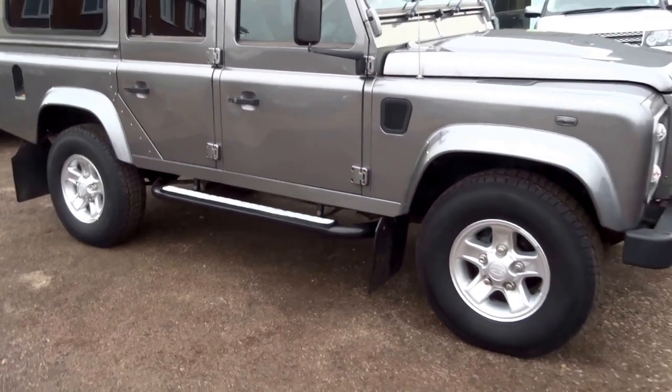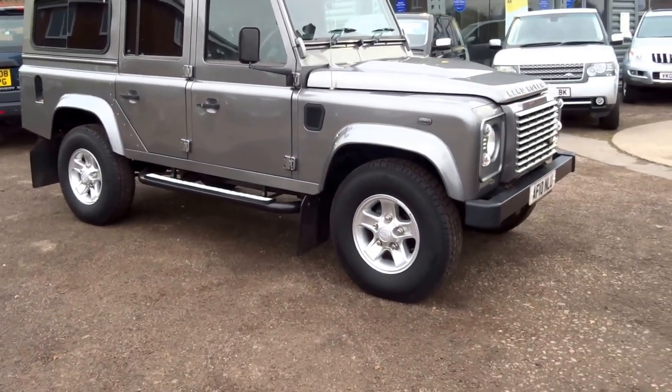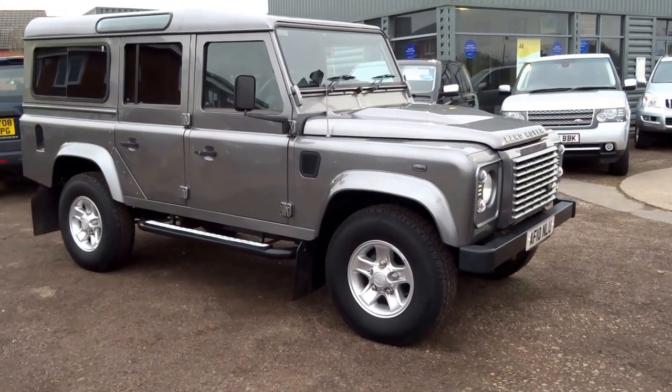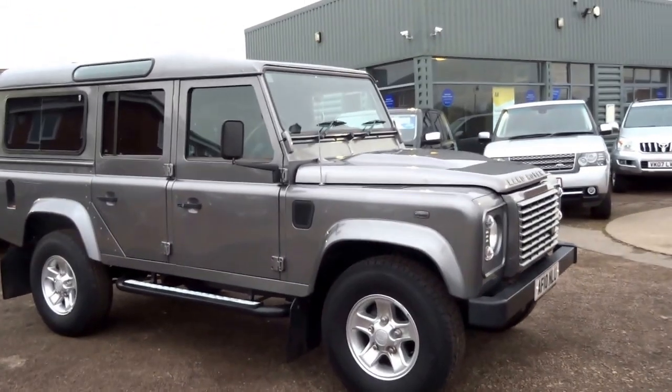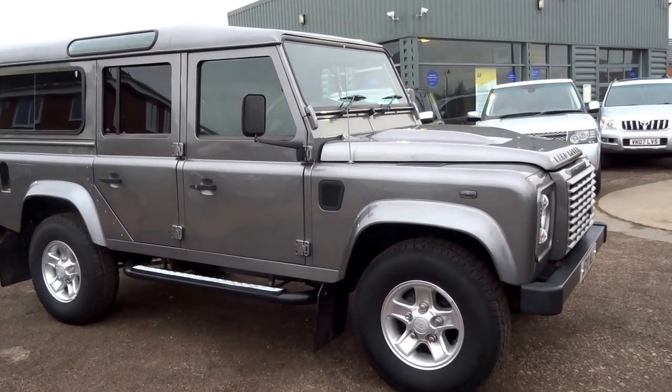We've sold a couple of these recently. This one is for sale for £26,490. If you'd like to arrange a viewing, give me a call — my name's George, my telephone number is 01926 267813. Cheers.